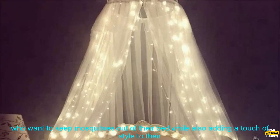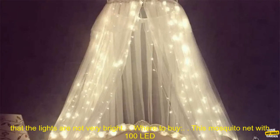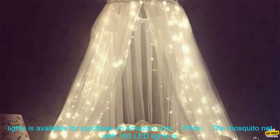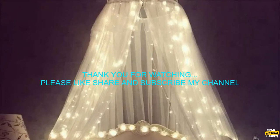Overall, this mosquito net with 100 LED lights is a great option for those who want to keep mosquitoes out of their bed while also adding a touch of style to their bedroom. However, it is important to note that it is a bit pricey and some customers have reported that the lights are not very bright. Where to buy? This mosquito net with 100 LED lights is available for purchase on Amazon.com. Price: currently priced at $69.99.